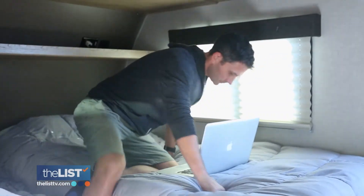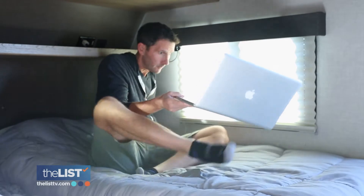Working from bed in your van might work for a couple of days, but that is not a good long-term solution for sure.